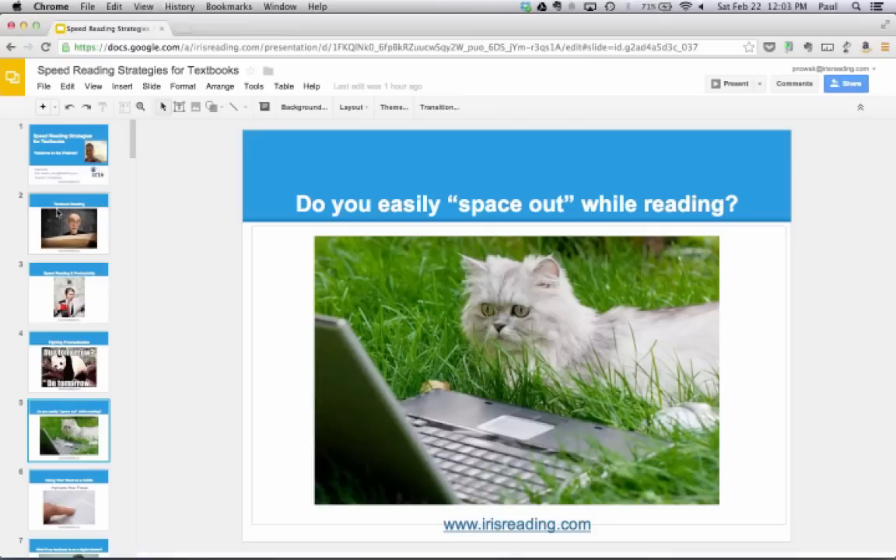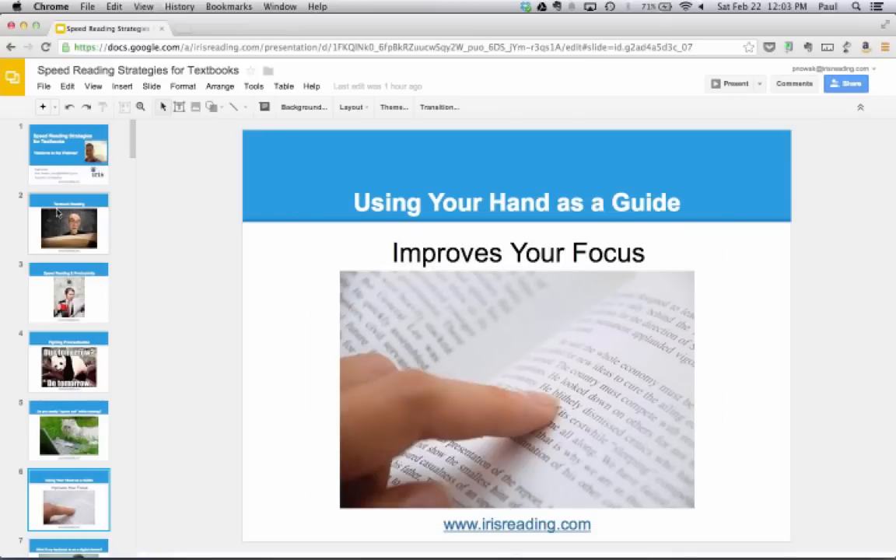The simplest way you can concentrate better while reading is to use your finger, hand, or a pen as a guide through the text, moving from left to right, line by line. This is the simplest thing you can do starting today to improve your concentration. Once people start using their hand as a guide, they notice an instant boost in reading speed — typically anywhere from 20% to 30% faster. Try reading without your hand for a minute, calculate your speed, then try with your hand. The more you practice, the better your focus will be.